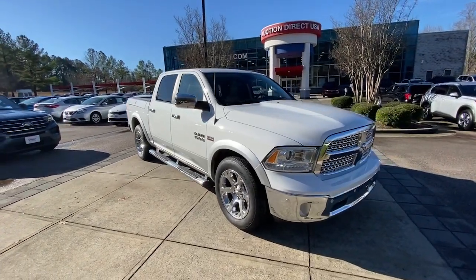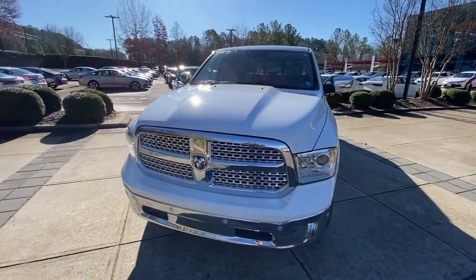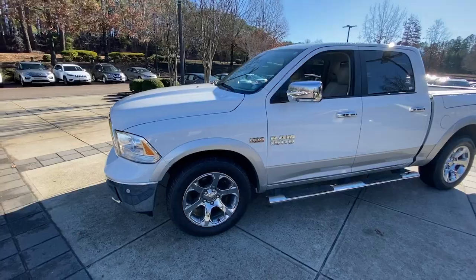Take a moment to check out the 2017 Ram 1500. This vehicle is an outstanding buy with fewer than 150,000 miles on the odometer.